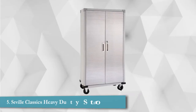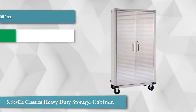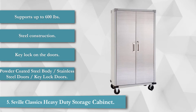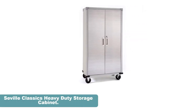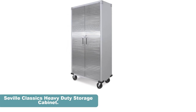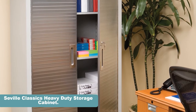Seville Classics' heavy-duty storage cabinet offers great value for the money. It is one of the most durable cabinets on our list, supporting a lot of weight. The model has been fitted with heavy-duty wheels, which enables it to be moved around without having to empty it. The model is made mostly out of stainless steel and has adjustable shelves. The doors on the cabinet also have a key lock, and the maximum load the cabinet can support is 600 pounds.